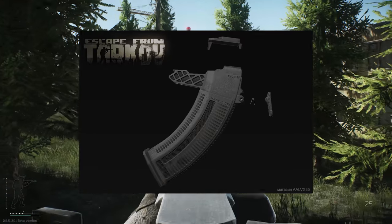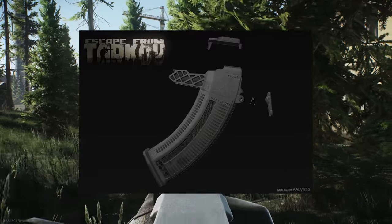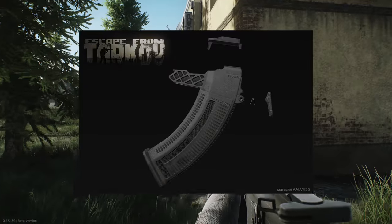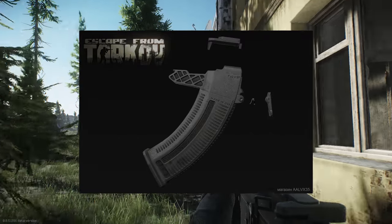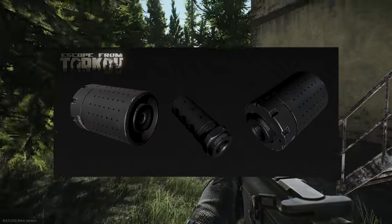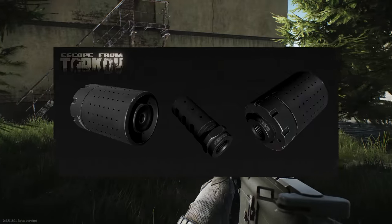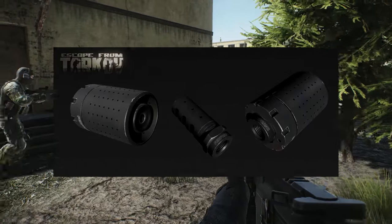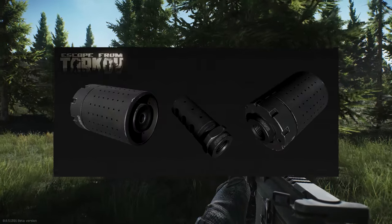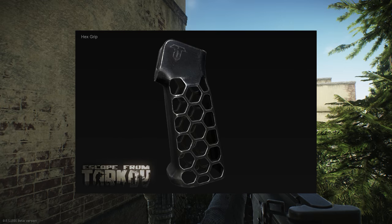Next up we've got various attachments — not sure what guns these go to. There's what looks like a magazine for one of the guns; it takes 7.62 and is made in the USA, so that's probably going towards an M4 or something similar. We've also got some muzzle brakes — not really something I bother with in the game, maybe I should. Then there's a new hex grip, obviously giving you better ergonomics and cutting down on weight.